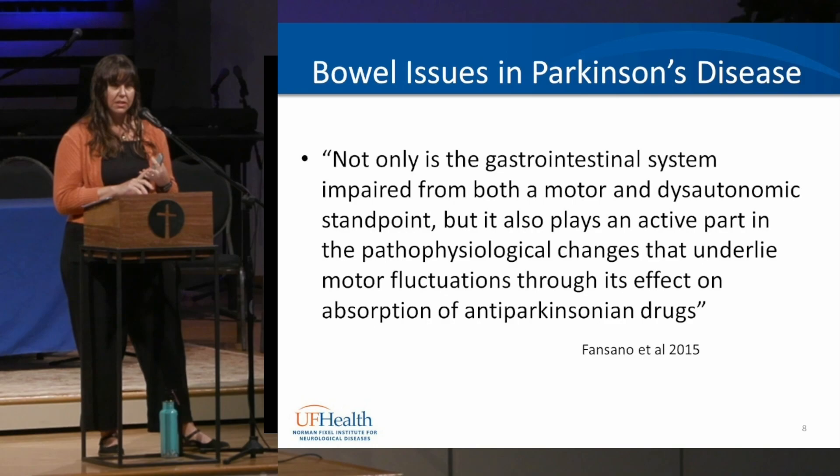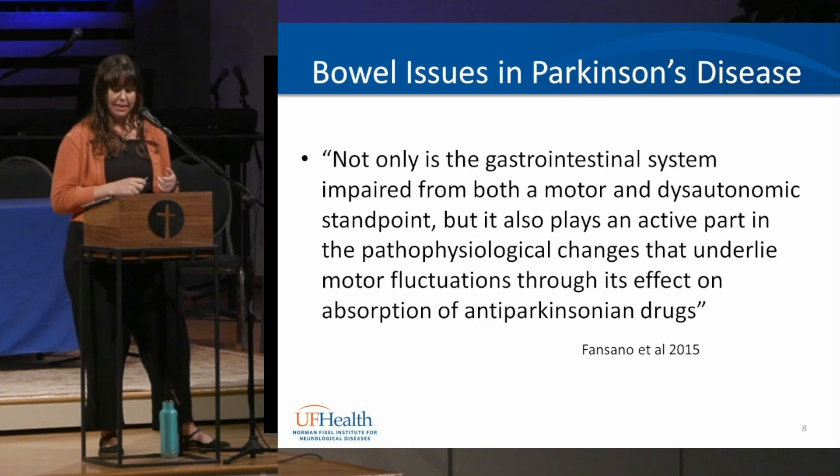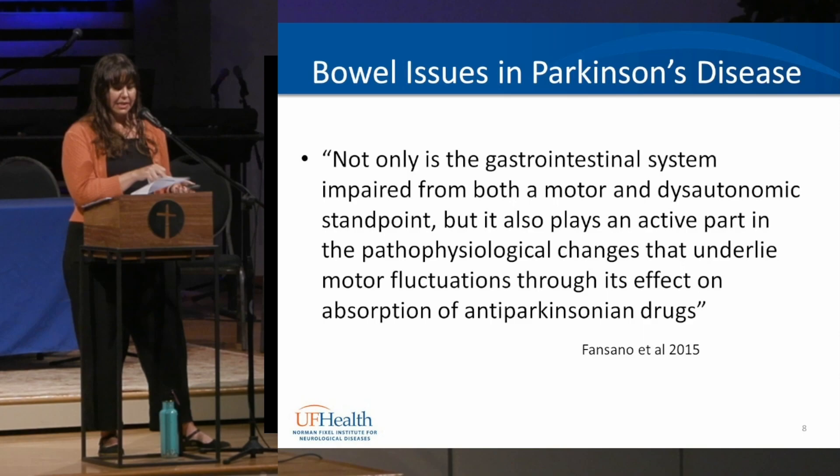A slower GI system can also cause nausea, vomiting, excessive fullness, bloating, and abdominal distension. Malnutrition can occur due to dyskinesia, avoiding eating because of nausea from medication, loss of appetite, depression, motivation issues, and loss of smell and taste — all of which impact whether we're getting proper nutrition. The less we eat and chew, the more it slows down our GI system.